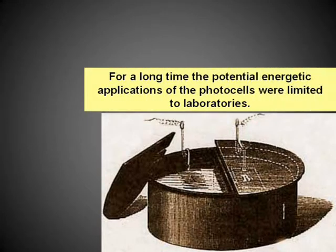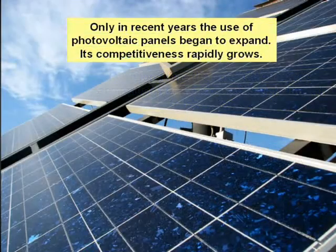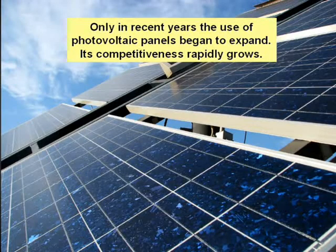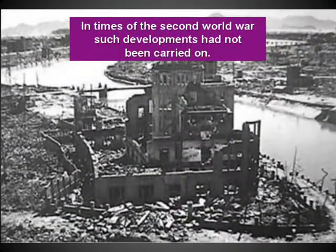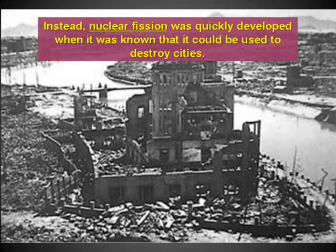For a long time the potential energetic applications of photocells were limited to laboratories. Only in recent years has the use of photovoltaic panels begun to expand, and their competitiveness grows rapidly. In the times of the Second World War such developments had not been carried on. Instead, nuclear fission was quickly developed when it was known that it could be used to destroy cities.